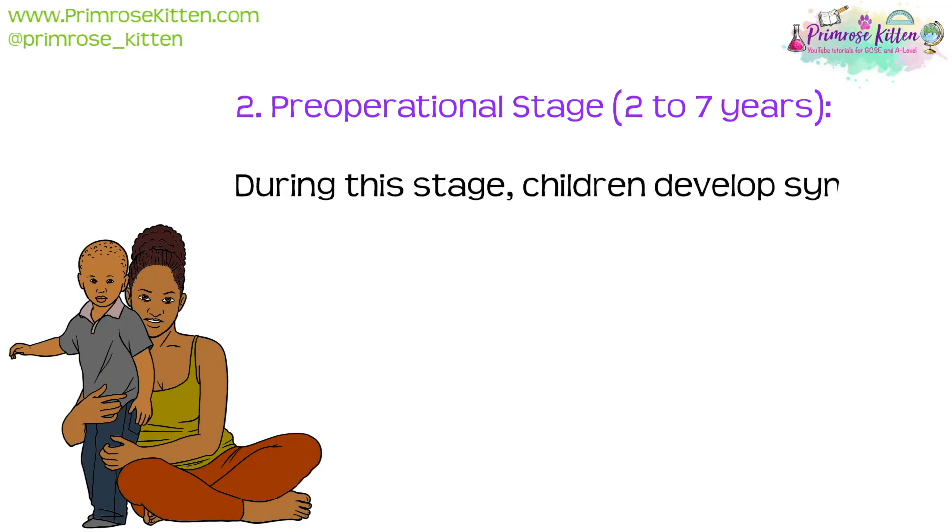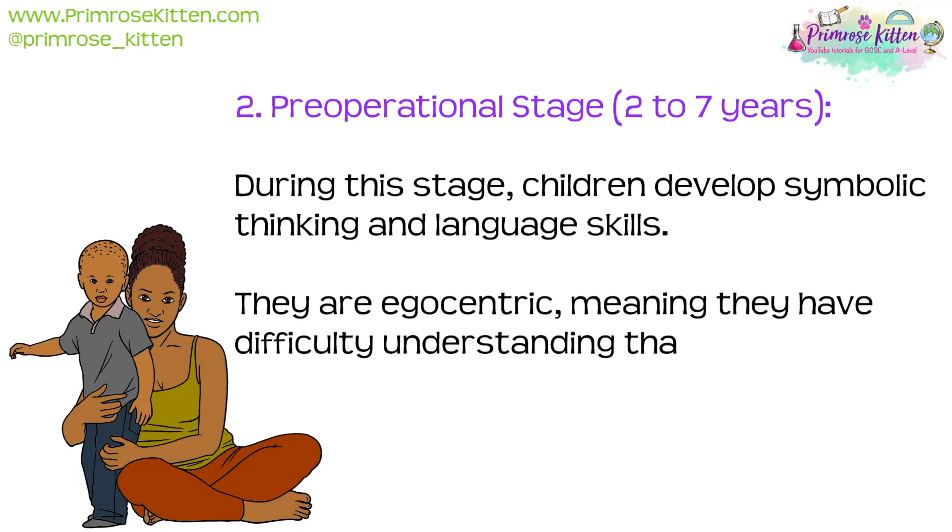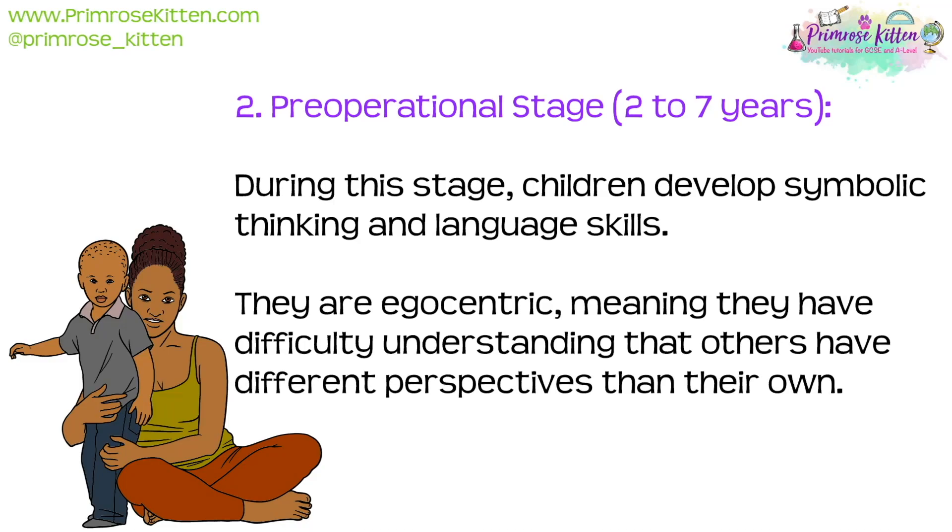Stage two is the pre-operational stage, which is from two to seven years. During this stage, children develop symbolic thinking and language skills. They are egocentric, meaning they have difficulty understanding that others have different perspectives than their own.